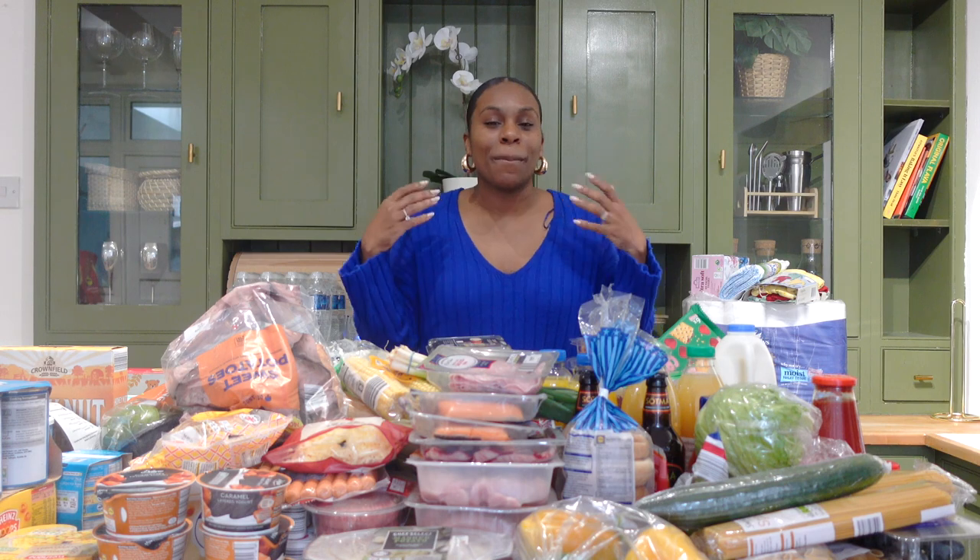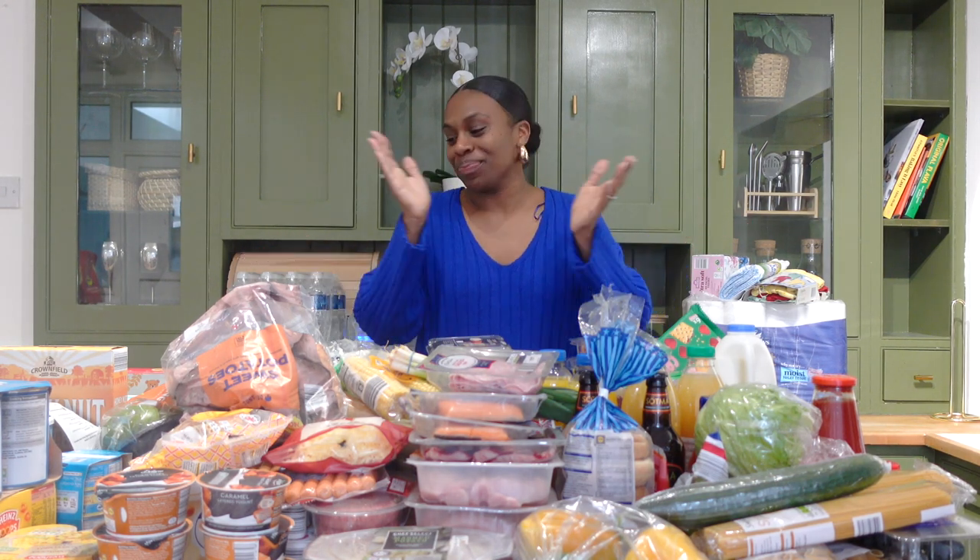Hi guys, welcome back to my channel. I hope you're doing well, or if this is your first time tuning in, welcome! As you can see by the title of this video, this is my first food grocery haul. The truth is, I secretly like watching these videos. I like to watch what other families buy — I get little ideas about what foods I can buy for my family, what meals I can create.